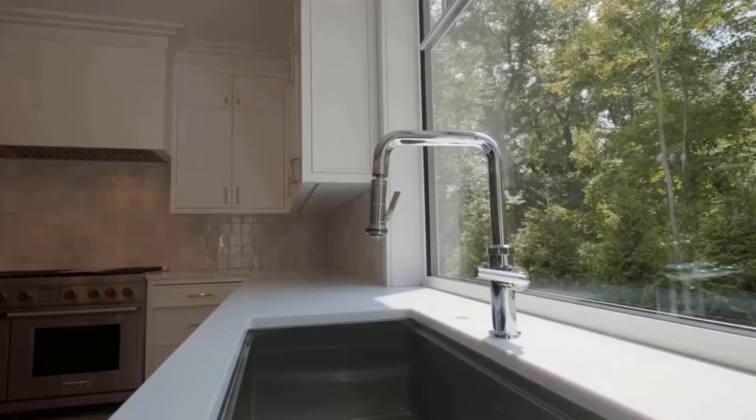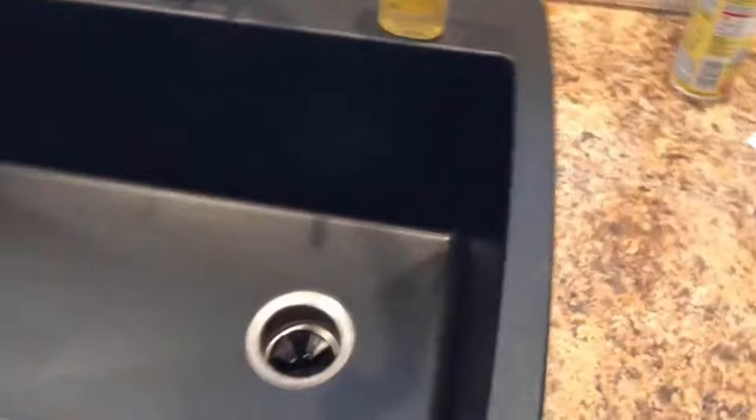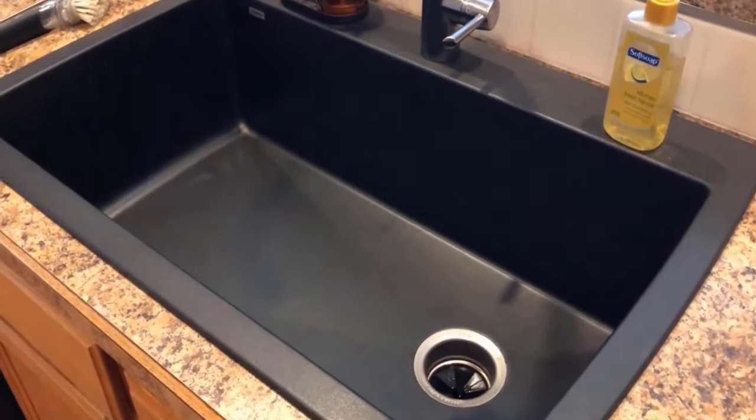There are some cons of having granite composite sinks. While they are generally heat resistant, they can still be susceptible to damage from hot pots and pans. They are also heavy in weight and more expensive than some other sink materials.